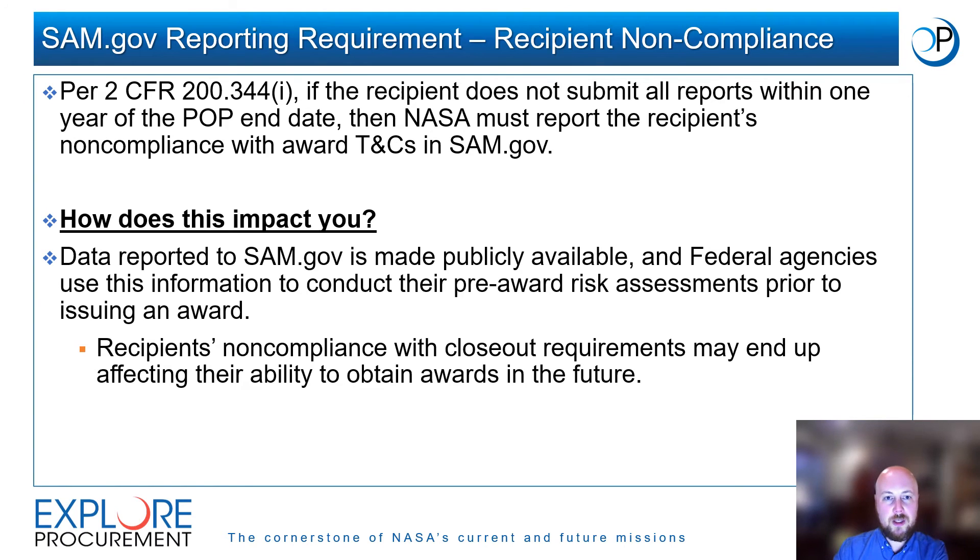In addition to triggering the unilateral award closeout process, the recipient's non-compliance can also trigger an additional reporting requirement for NASA. Per 2 CFR 200 Section 344, if a recipient does not submit all reports to NASA within one year of the POP end date, NASA must report the recipient's non-compliance with their award's terms and conditions in SAM.gov. Data reported to SAM.gov is made publicly available and agencies use this information to conduct their pre-award risk assessments. As a result, recipients' non-compliance with closeout requirements may end up affecting their ability to obtain awards in the future.